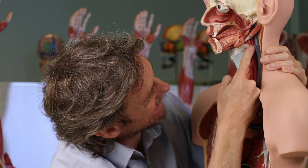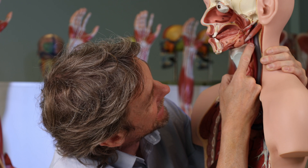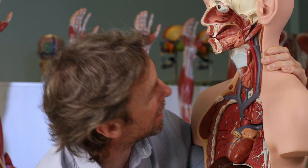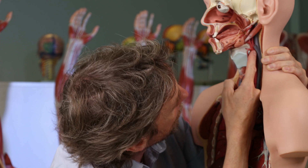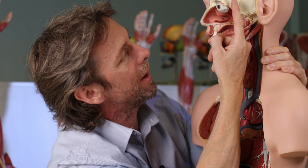The common carotid artery ascends and then bifurcates into the external carotid artery, which goes to the face, and the internal carotid artery, which goes inside the skull. The straightest path - the path of least resistance - is still going in a straight line up to the skull.